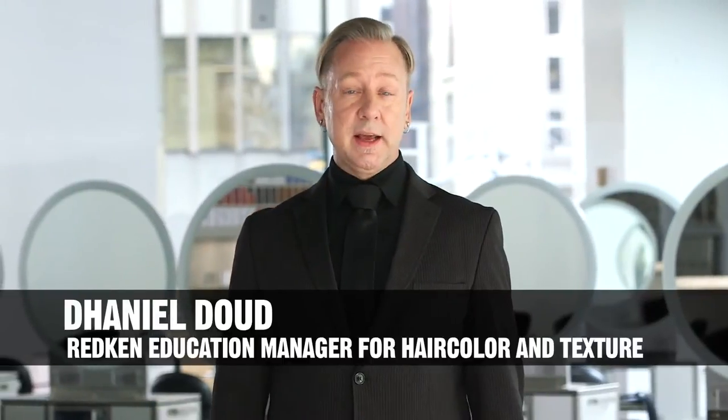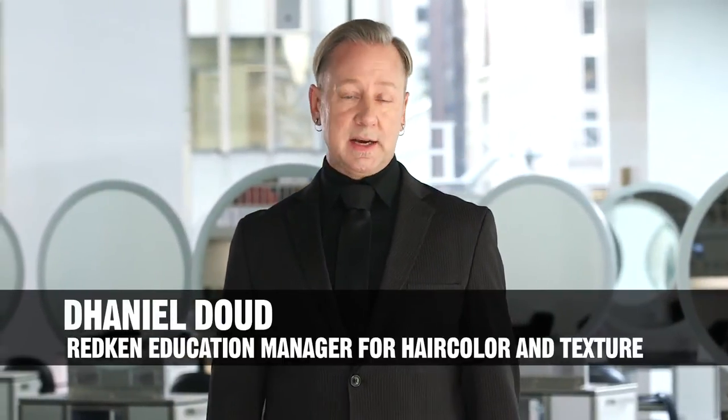Hi, I'm Daniel Dowd, Redken Education Manager for Hair Color and Texture. Let's start and talk about traditional gray coverage and its challenges. When we define gray coverage itself, we are talking about minimizing the contrast between the pigmented and non-pigmented strands. While there may be varying opinions on what amount of variation is acceptable, getting that coverage can be a difficult task. So let's talk a little bit about gray hair and what makes it different and difficult to cover.